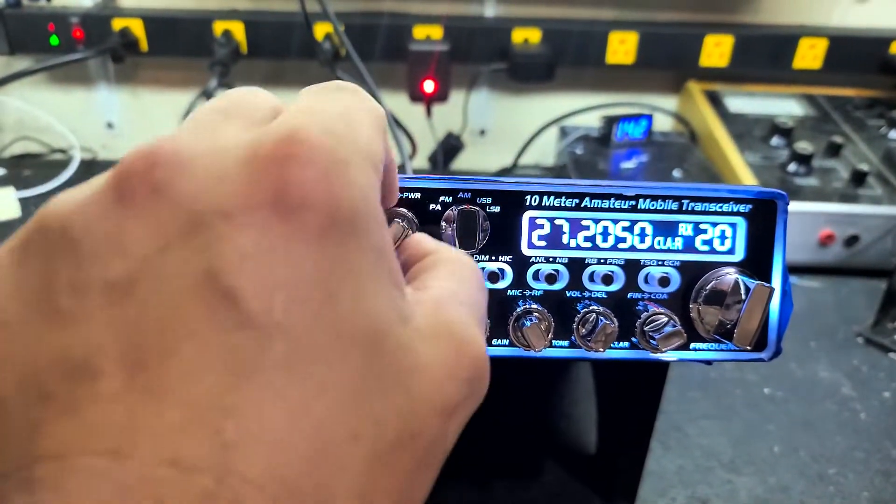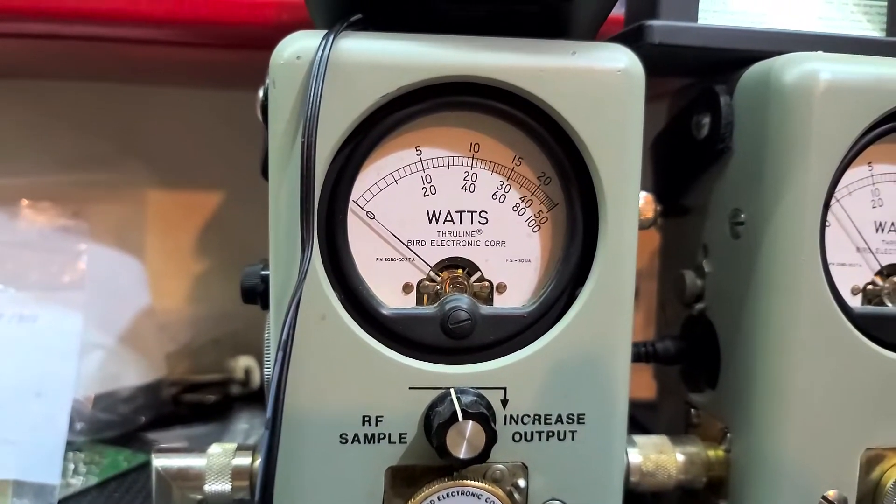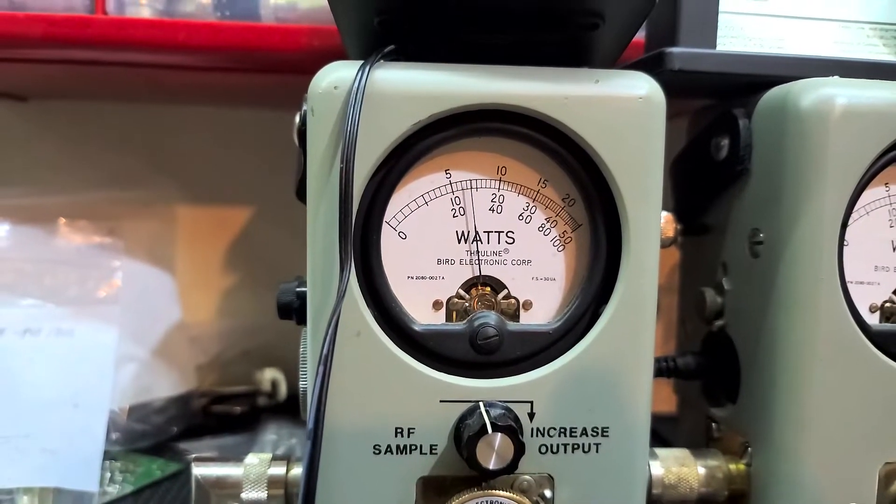It's ready to go. Turn our power all the way down — 100 watt slug. About 4 watts all the way down, just in case you decide to run a 4-pill or something later on. 20 watts all the way up.